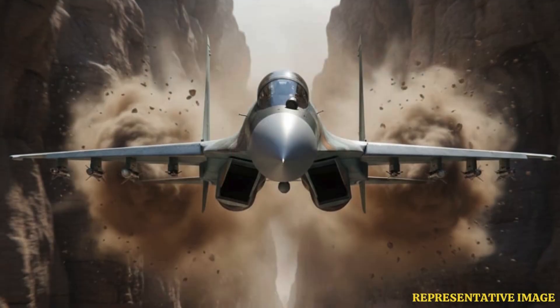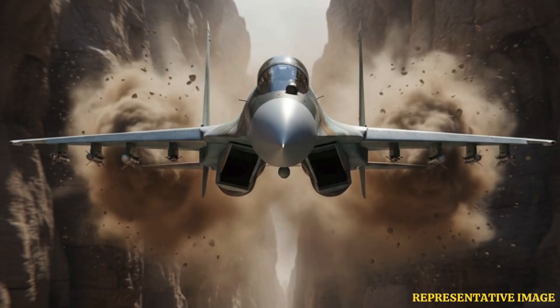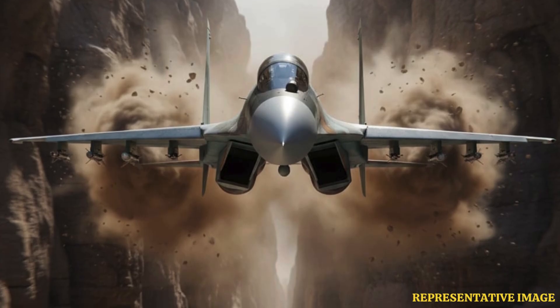Twin-engine jets tend to be heavier, affecting agility and turn rates. Single-engine fighters can have better thrust-to-weight ratios, providing superior maneuver capabilities in dogfights.